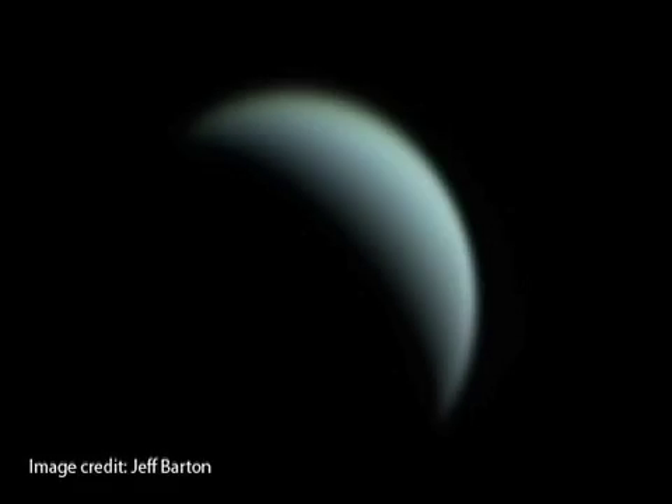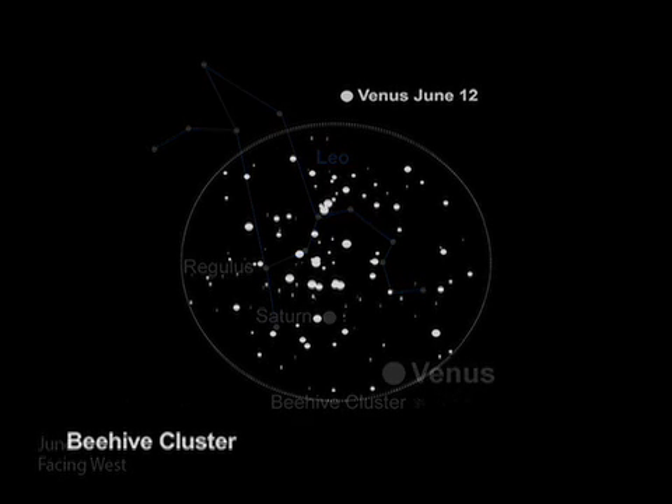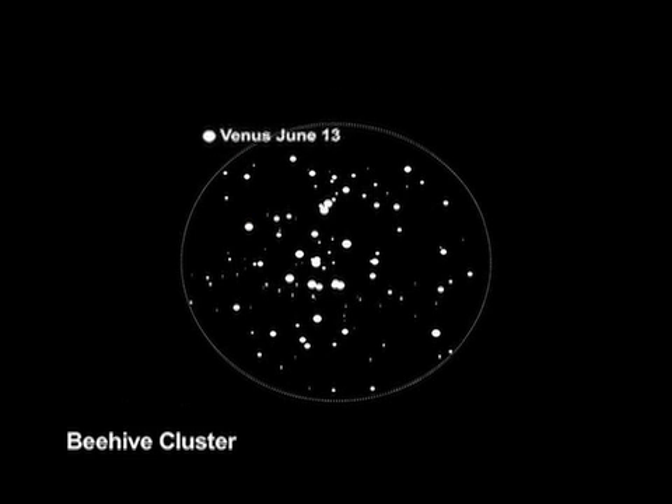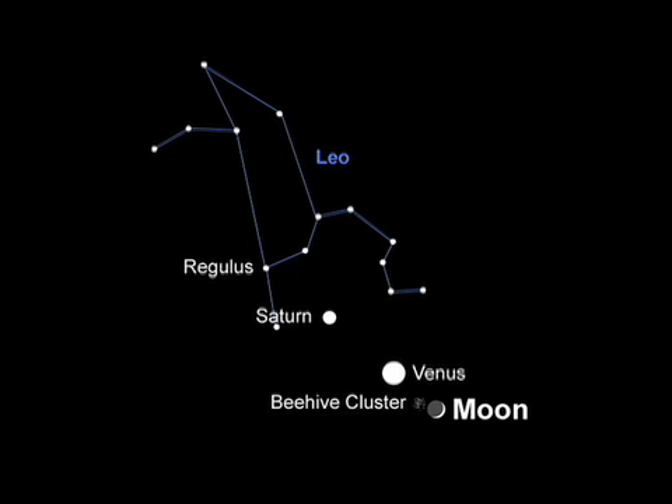Venus also pulls out all the stops this month, appearing high and bright alongside many objects in the sky. Our sister planet skims by a swarm of stars called the Beehive Star Cluster. By mid-month, the crescent moon joins the lineup below Venus.